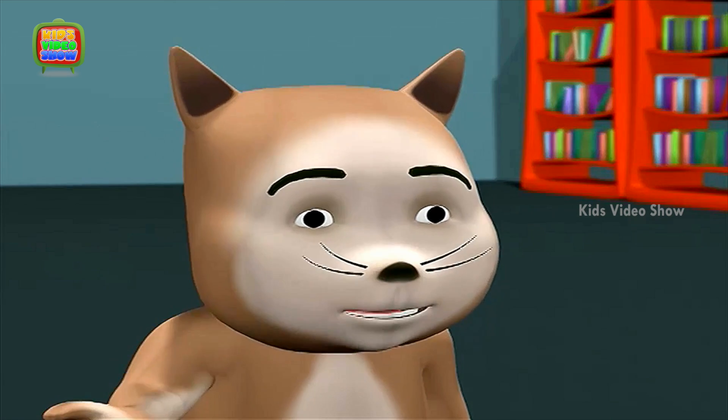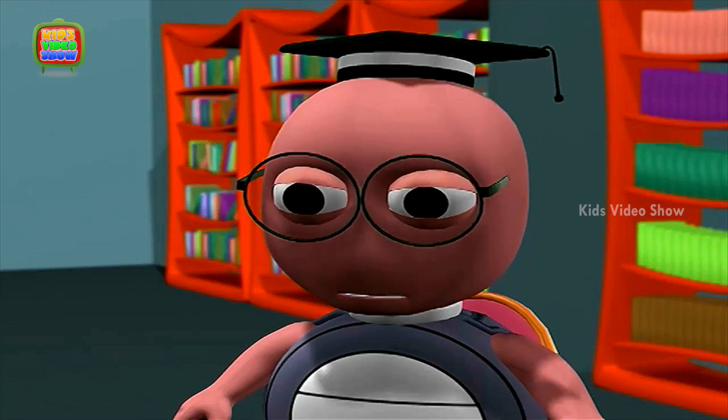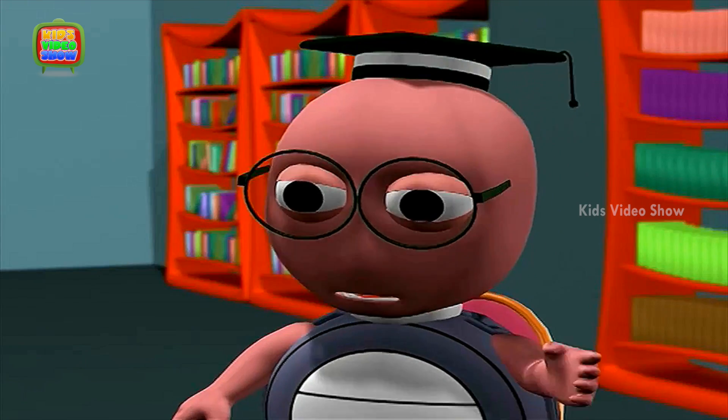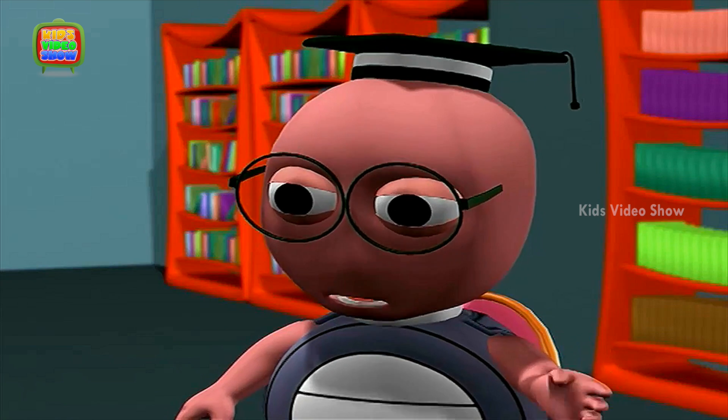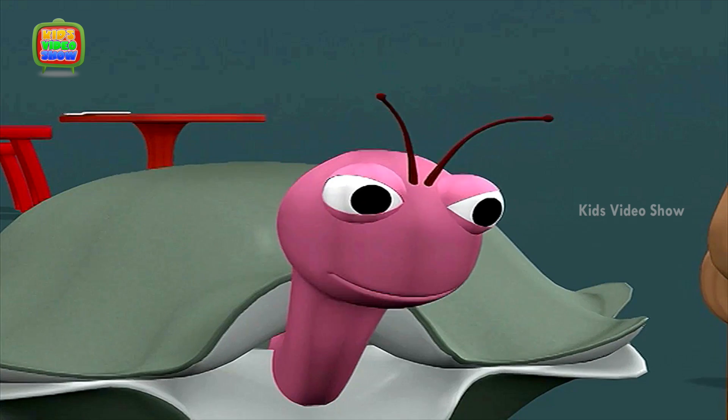Professor, what is that? A baby kangaroo is called a joey. Oh, I never knew that.